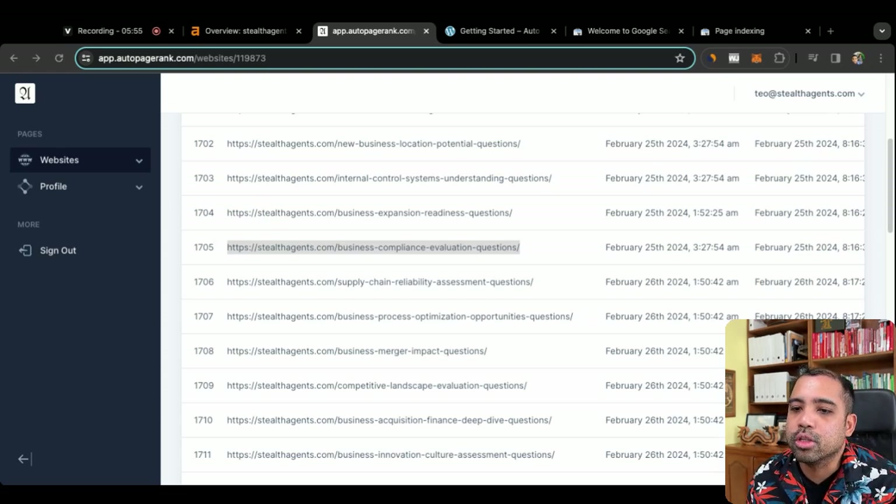Here we go — two days ago, this page was indexed. It does take anywhere from 24 to 78 hours. Let's click on this page: '75 Business Compliance Evaluation Questions.' We wrote this on February 25th — that was two days ago — and this page is already indexed on Google. How cool is that?